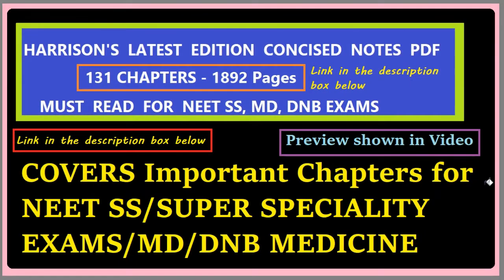Hello friends, this is the most important video in the whole NEET SS playlist, I can say, because in this video I'll be showing the preview of the PDF which is Harrison's 131 chapters, made from the latest edition of Harrison. It will be in the notes format, in the form of bullet points.